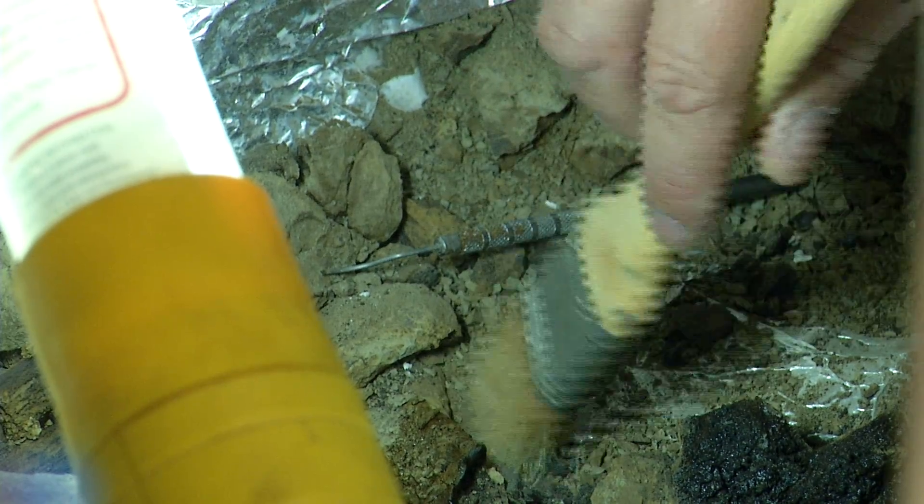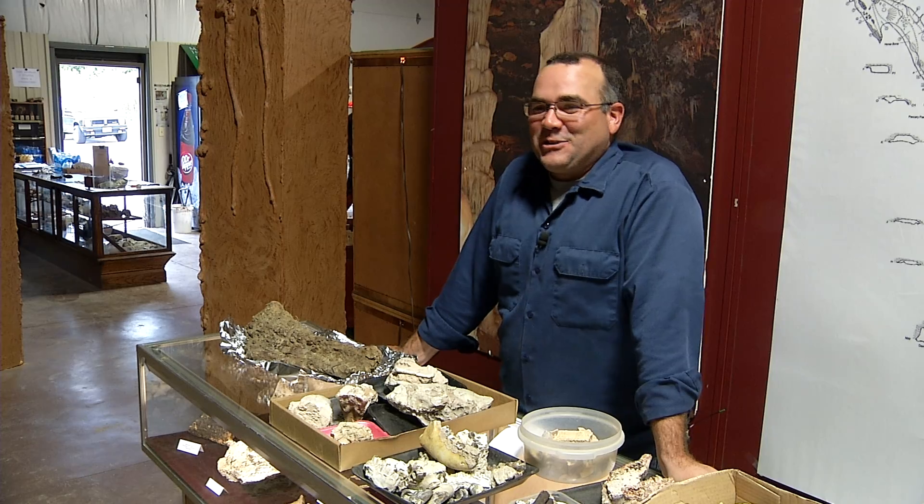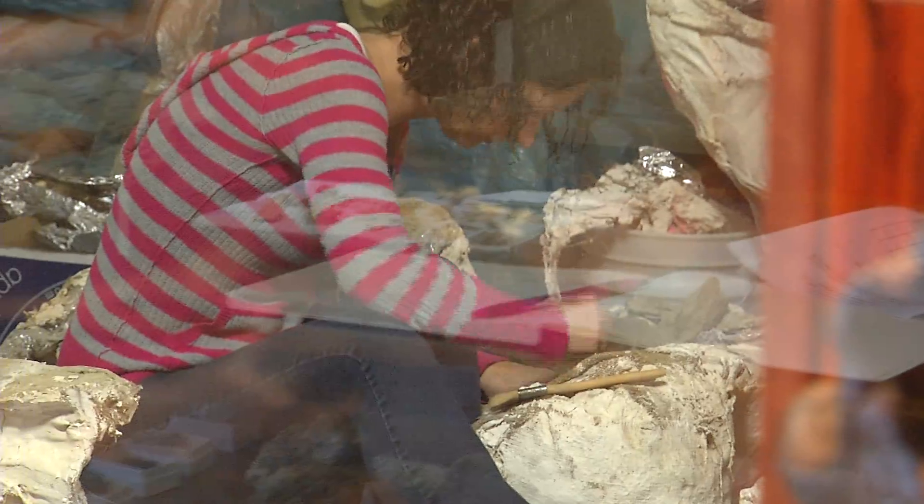And you might have heard about Henry the Headless Triceratops — they've got a big part of that guy here. He is headless for right now, but we still continue to look for the head and we will not stop. And they're working on assembling him — look for the big display next year.